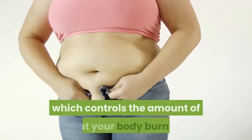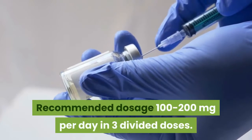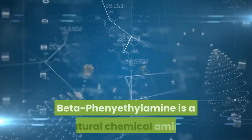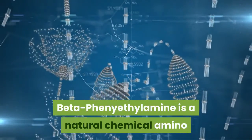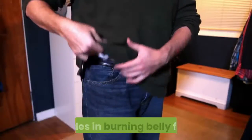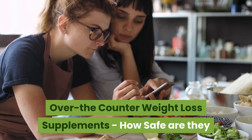7-Keto promotes fat-burning thyroid hormones, which control the amount of fat your body burns. The recommended dosage is 100 to 200 milligrams per day in three divided doses. Beta-phenethylamine is a natural chemical amino acid derived from phenylalanine, found in chocolate, which aids in burning belly fat.